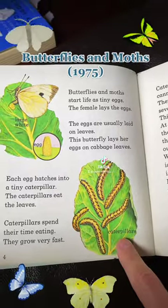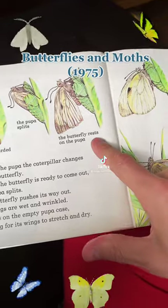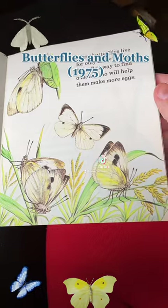One way you can tell them apart. They lay eggs on leaves and then they turn into a caterpillar. The hatching process: the caterpillar sheds its discarded skin, the pupa splits, and the butterfly rests on the pupa — which is the cocoon — with wings wet and wrinkled, before it flies away to make more eggs.